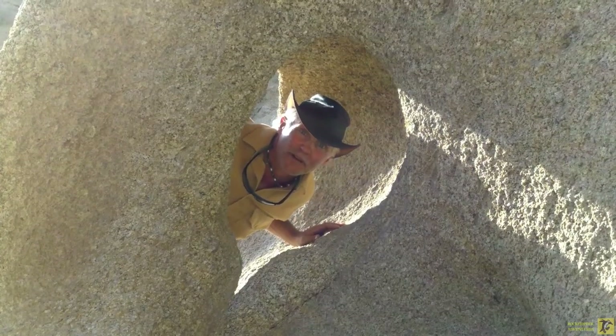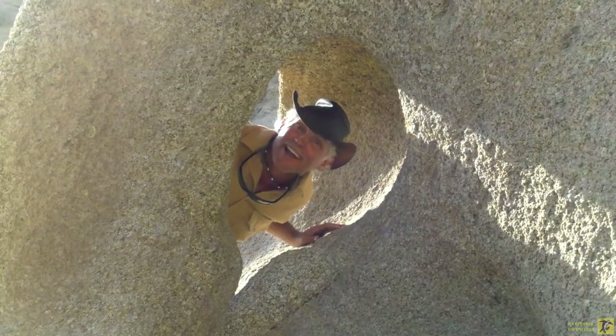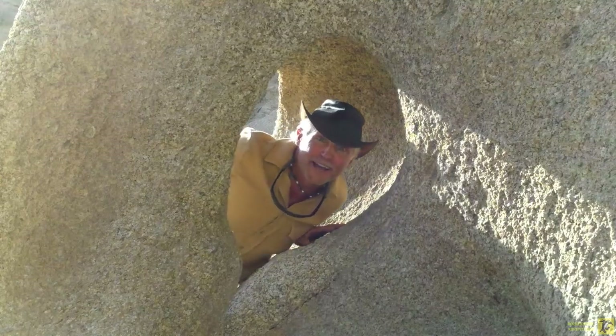I hope you enjoyed exploring the Grapevine Canyon petroglyphs with me. Like, share, and subscribe. Until next time, this is Rockhopper. I'll see ya.